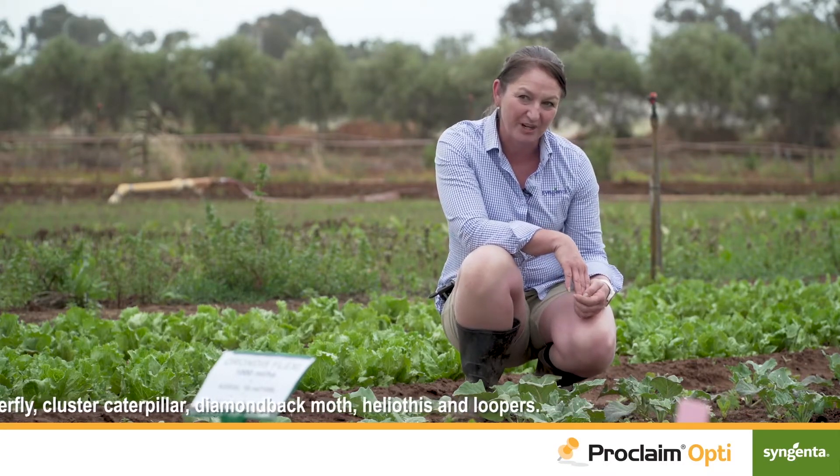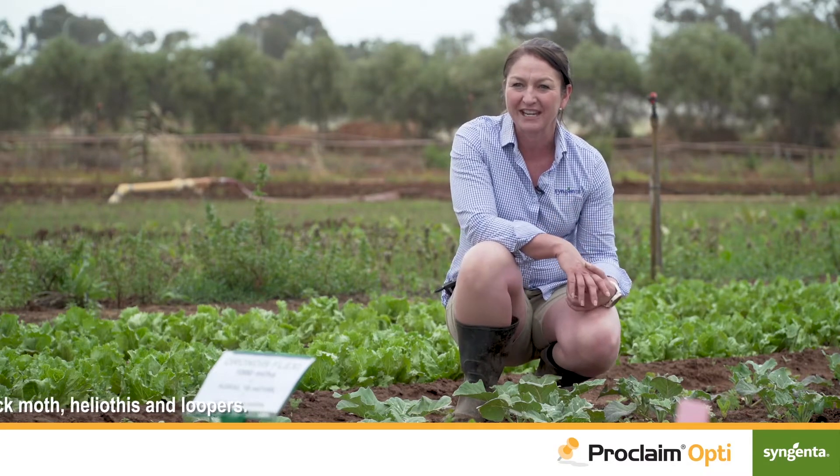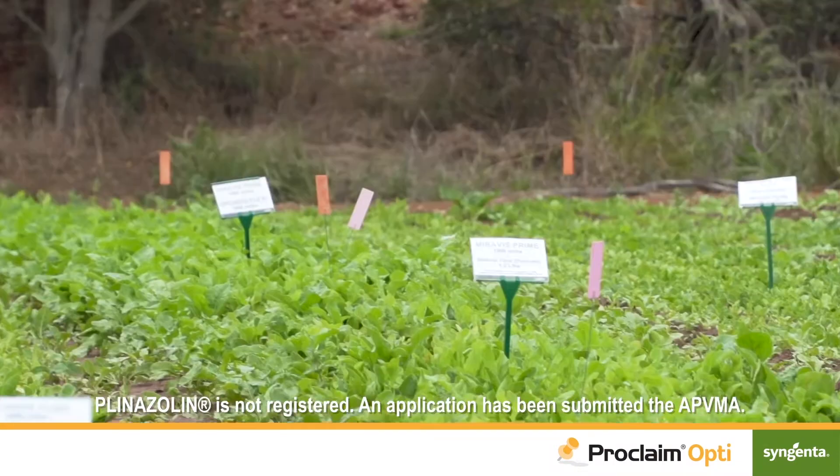7 to 10 days after the initial treatment, as stated on the label. It's important that growers then rotate to a different mode of action. Syngenta's innovation pipeline also includes a new insecticide called Planazolin. The new product has demonstrated excellent control of diamondback moth and cabbage white butterfly.